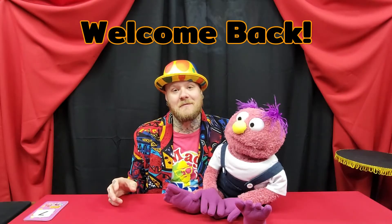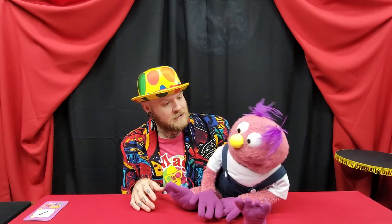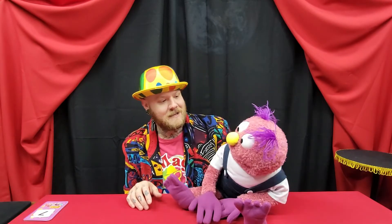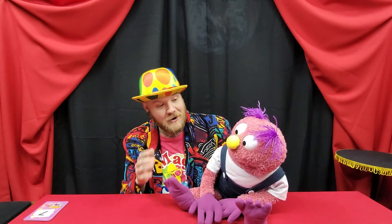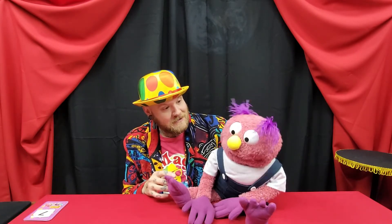Hey guys, I'm Chris and welcome to another episode of Chris's World. Today we have a special surprise for you. We're going to — actually, hold on, let me get to that in a second. Smooch! Why don't you say hi to everyone?